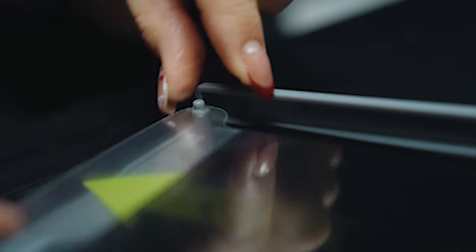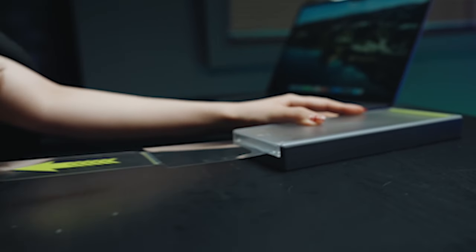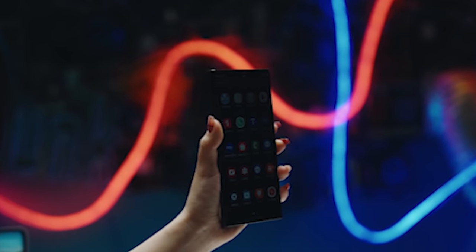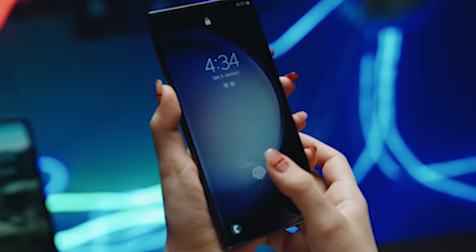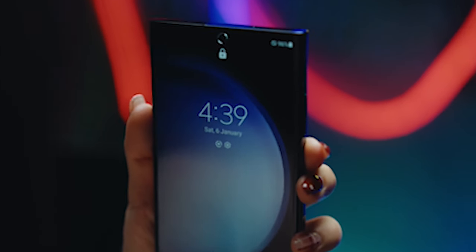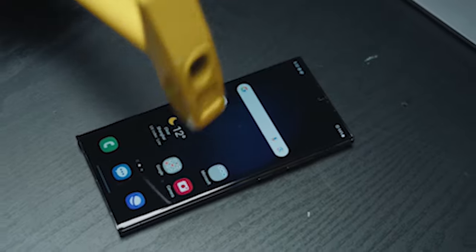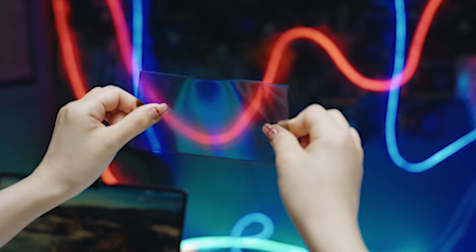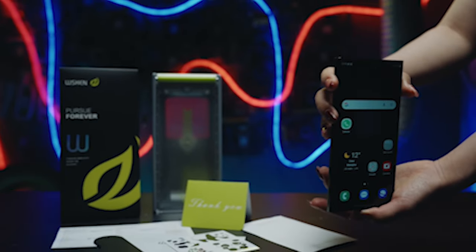No more unattractive smears and marks, simply a clean, clear screen every time you open your phone. This screen protector goes above and beyond with its 24-degree anti-spy feature, offering total protection from intrusive eyes. Enjoy peace of mind knowing that your sensitive data stays private, whether you're in a crowded space or simply want to keep your screen contents to yourself.